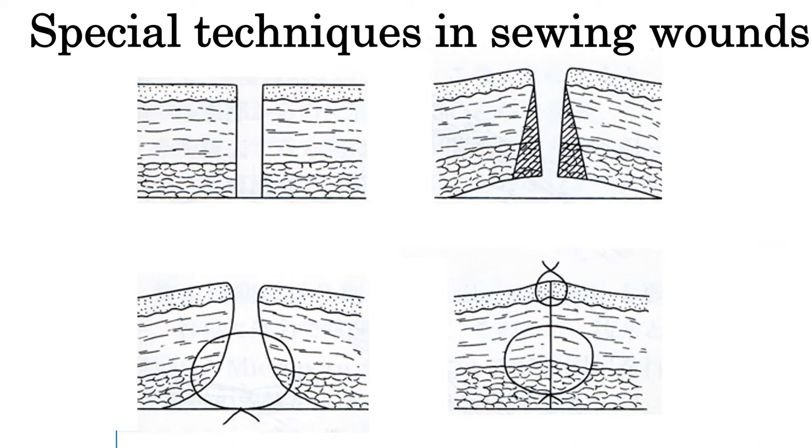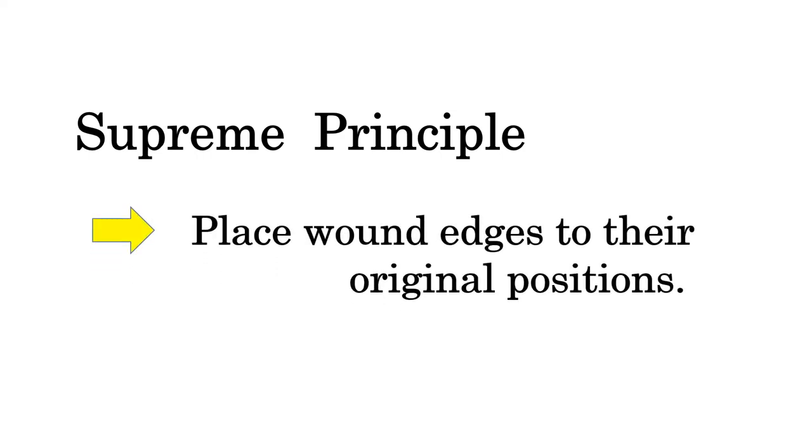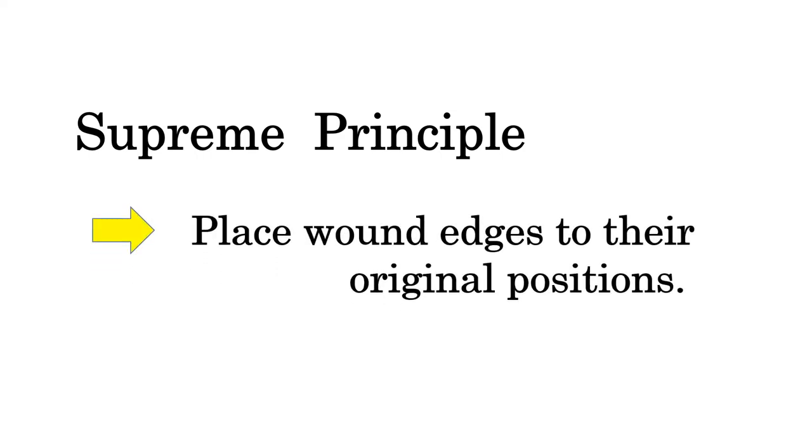Plastic surgeons use special techniques to sew wounds. I will explain about these techniques in other lectures. However, in this lecture, I will explain about the most basic principle in dealing with the skin during operations. The truth is often very simple. The supreme principle — the most important point that a surgeon should keep in mind — is to place the wound edges at their previous and correct positions.